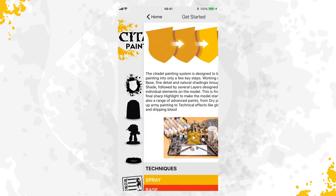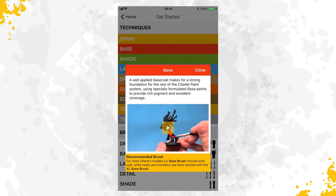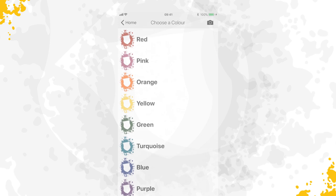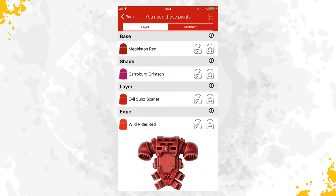The new Citadel Paint app is your free pocket companion to painting your Warhammer and Warhammer 40,000 miniatures. It allows you to pick a color and discover which paints you need to achieve that finish, and also what order to paint the various stages in.